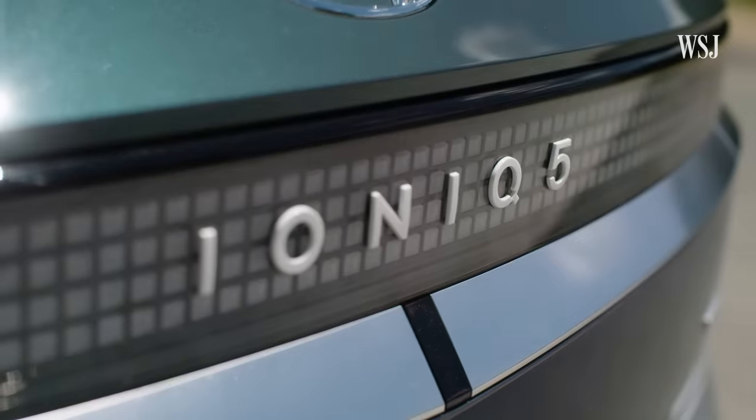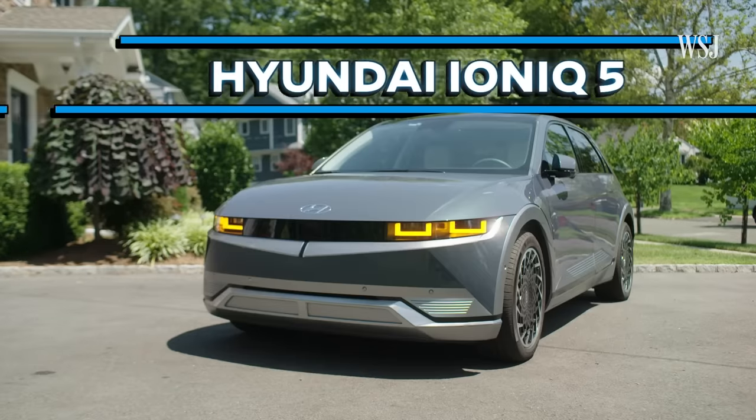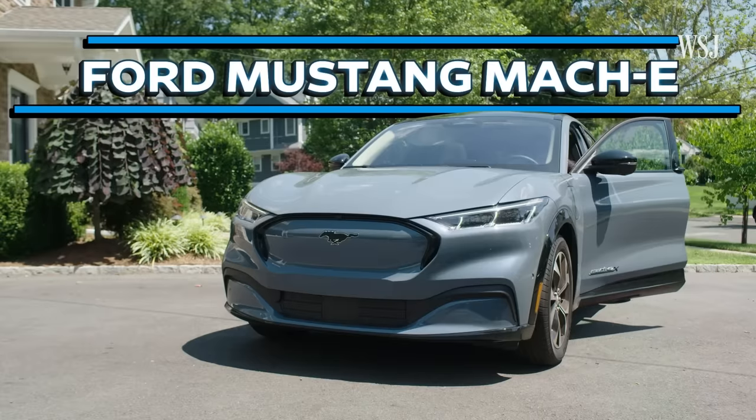I spent the last month in search of the perfect EV — for me and my family. That meant testing five leading options under $60,000 over the course of two months: the Kia EV6, the Hyundai Ioniq 5, the Tesla Model Y, the Volkswagen ID.4, and the Ford Mustang Mach-E.